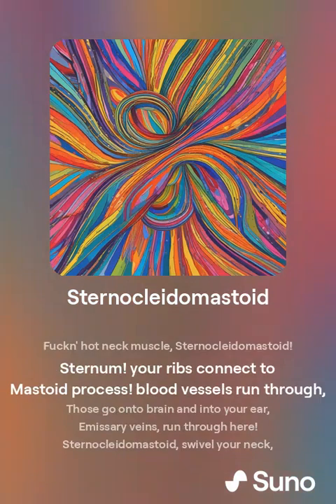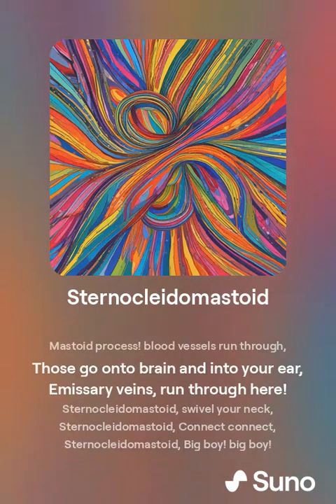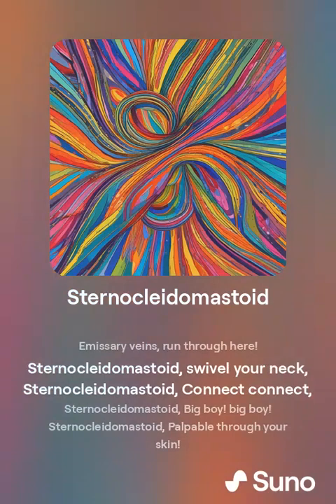Sternocleidomastoid — from sternum, your ribs connect to mastoid process. Blood vessels run through, going on to the brain and into your ear. Emissary veins run through here. Sternocleidomastoid: swivel your neck, connect.